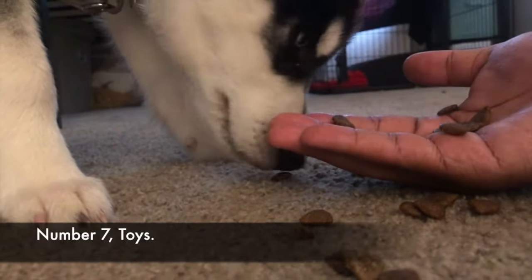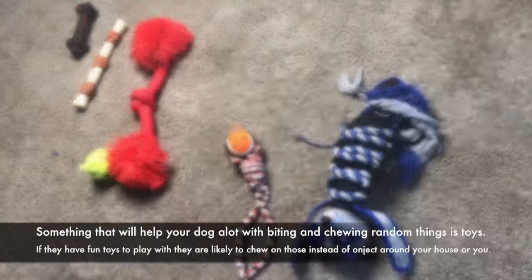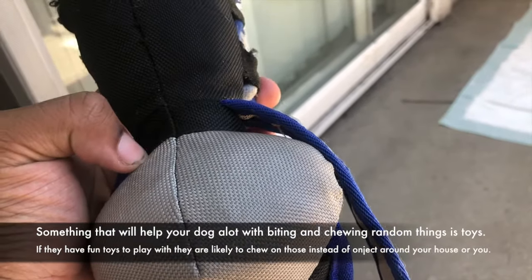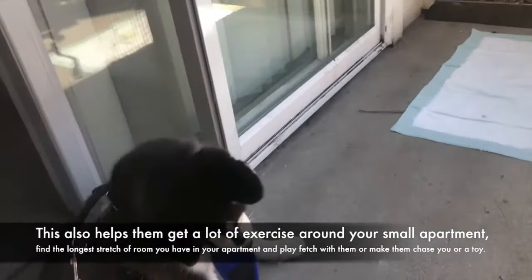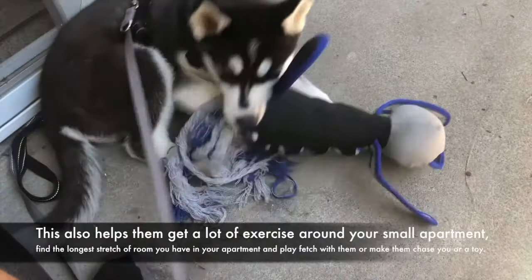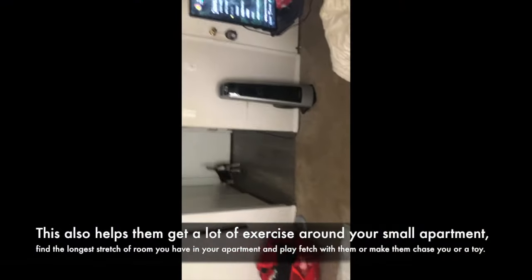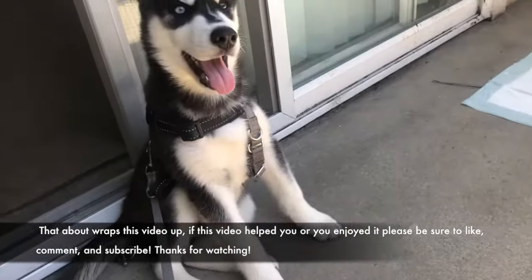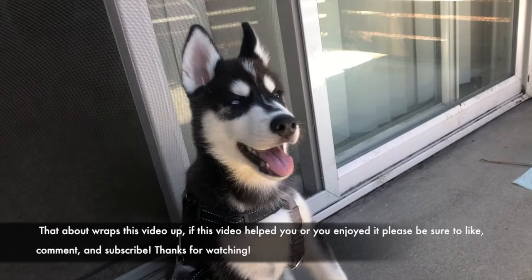Number 7: Toys. Something that will help your dog with biting and chewing random things is having fun toys. If they have toys to play with they are likely to chew on those instead of objects around your house or you. This also helps them get exercise in your small apartment — find the longest stretch of room you have and play fetch with them or make them chase you or a toy. Thanks for watching.